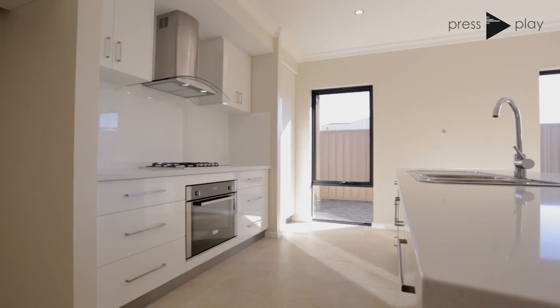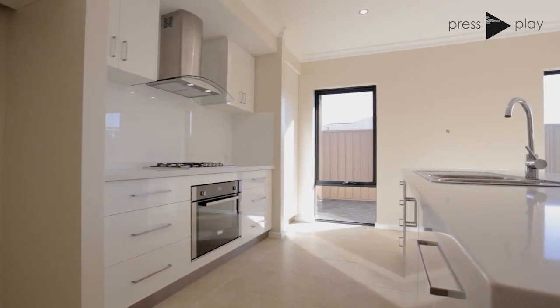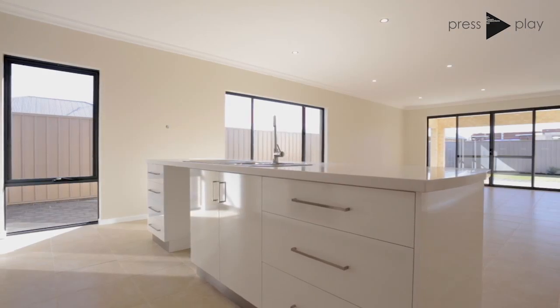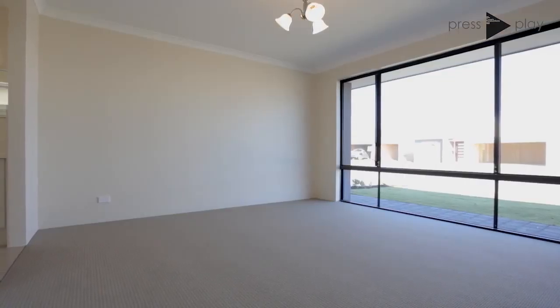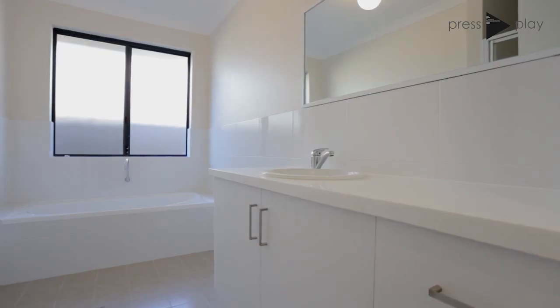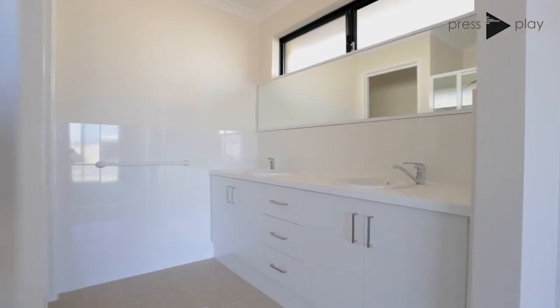Quality stone bench tops to the kitchen is flanked with plenty of storage and cupboard space with an array of quality stainless steel appliances. The four massive size bedrooms provide endless space for the growing family. The ensuite and bathrooms are both fitted with quality cabinets and Corian finished bench tops.